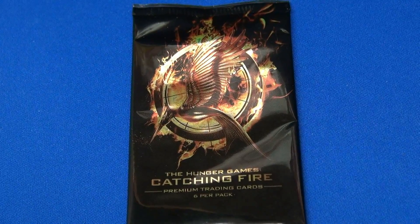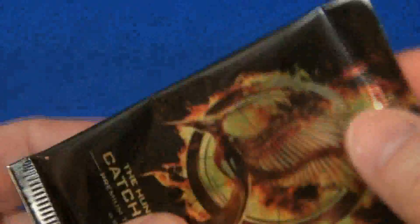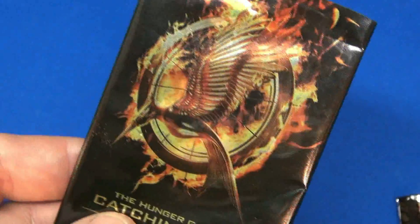This comes in a foil pack. I'm going to go ahead and open it up. These came out last year, 2013. It's hard to believe it's already 2014. I'm going to cut scene and come back and show you the cards up close.